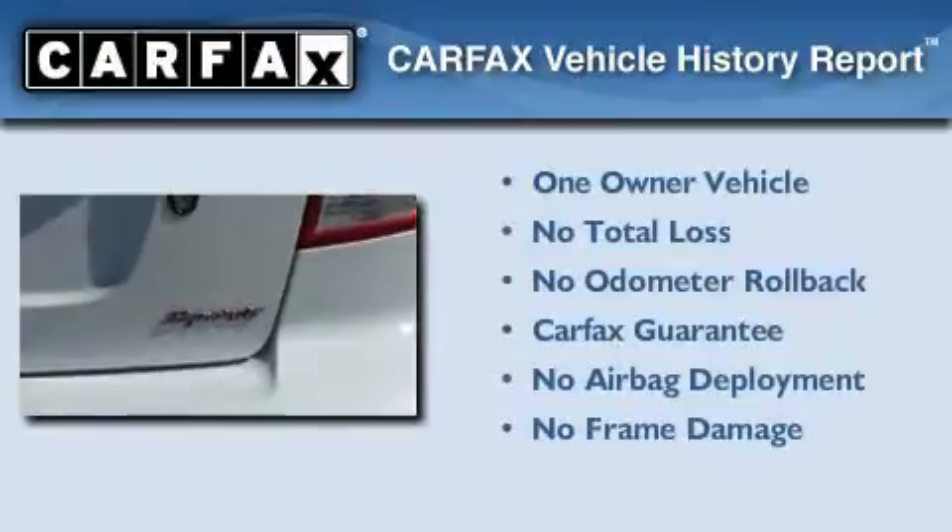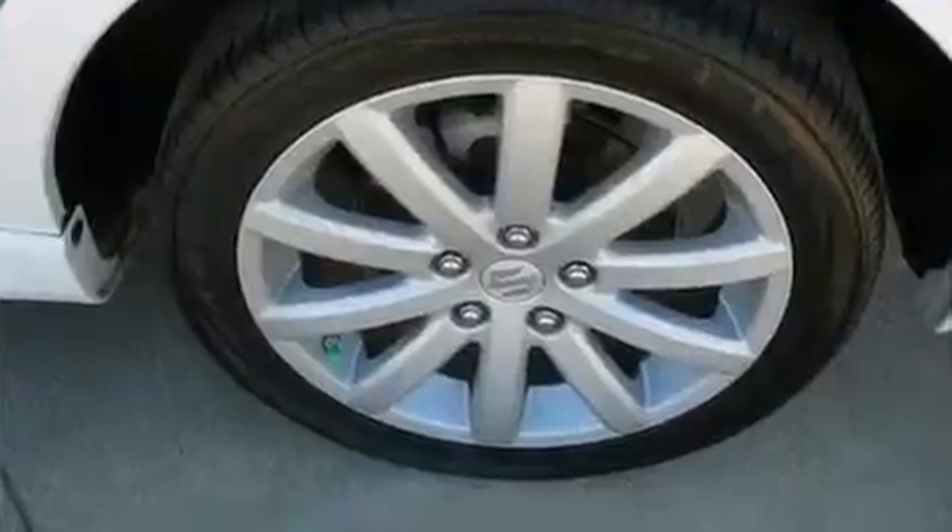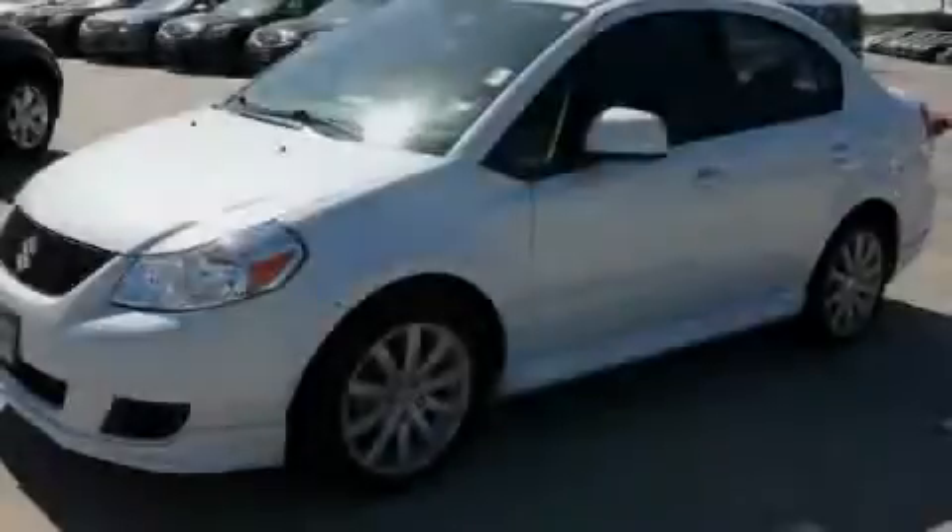This Suzuki has had only one owner, and it qualifies for the Carfax buy-back guarantee. Contact us today and schedule your opportunity to see this vehicle in person.